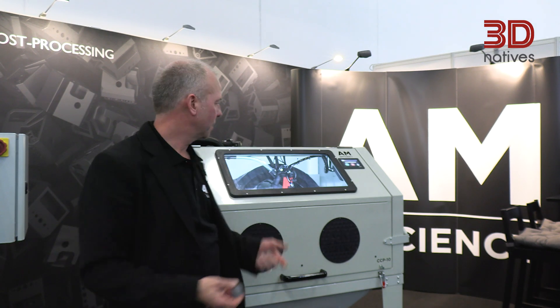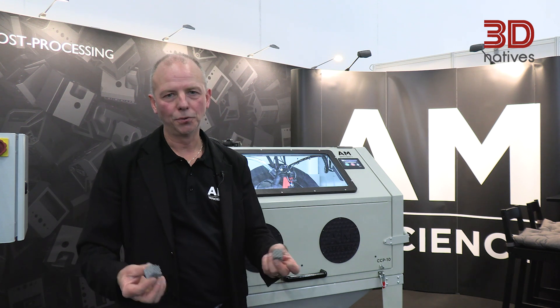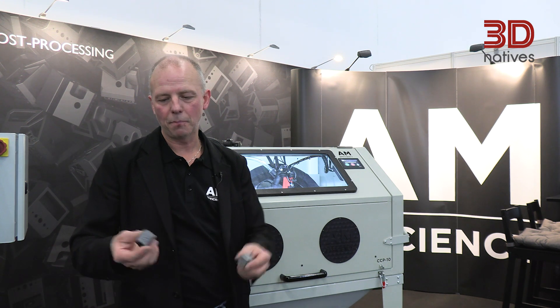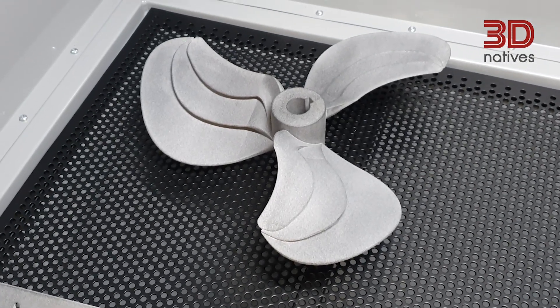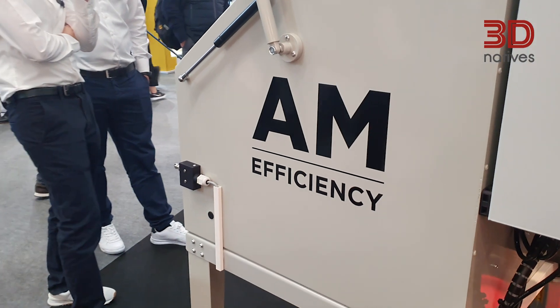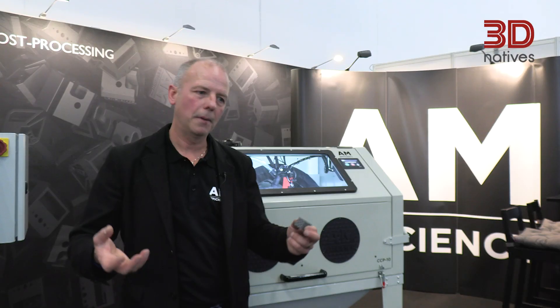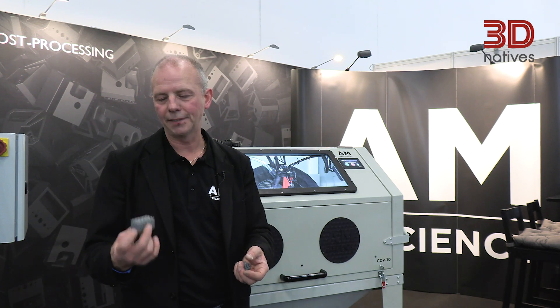Using automated post-processing is quite important because today more and more parts are produced with additive manufacturing, and especially powder bed technologies like this. Industries are expecting repeatability and consistency of quality on the parts. Costs are of course crucial, and doing this manually is labour-intensive and quite costly. The return on investment on such a machine is often less than half a year.